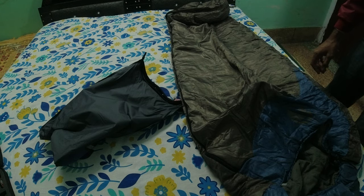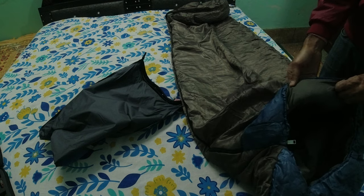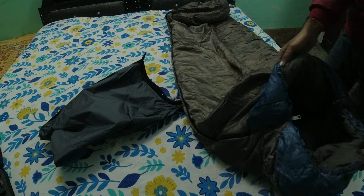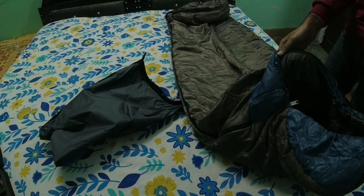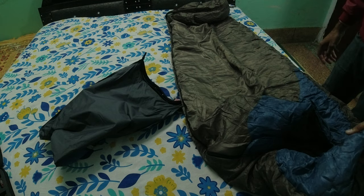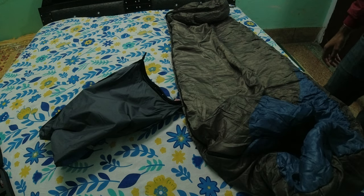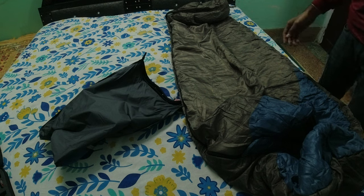There is no fade of color and no issue with the cloth of this sleeping bag. The quality of this sleeping bag is superb and it is available in the market. According to my opinion, you can buy these type of Coldman sleeping bags.